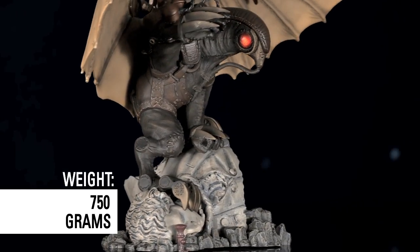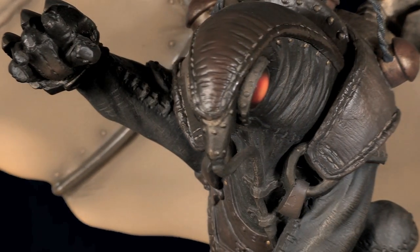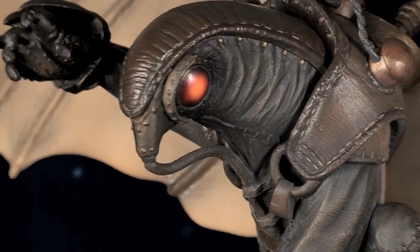Great figures are generally about something extraordinary or fantastical, and he really fit the bill. His scale was huge. His look was great. Rob Waters, our concept artist, did a great job designing him.